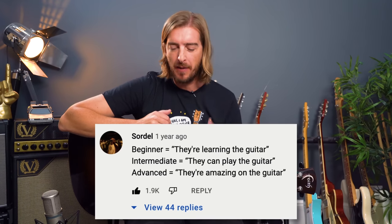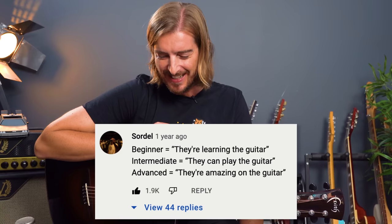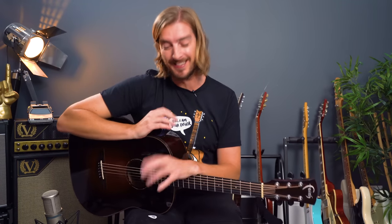The best way I've heard this put was from a comment by someone called Sordell, who summarized it as: beginner — they're learning the guitar; intermediate — they can play the guitar; advanced — they're amazing at guitar. I can't put it any better than that. It's so succinct, and I think that's a brilliant way to summarize it.